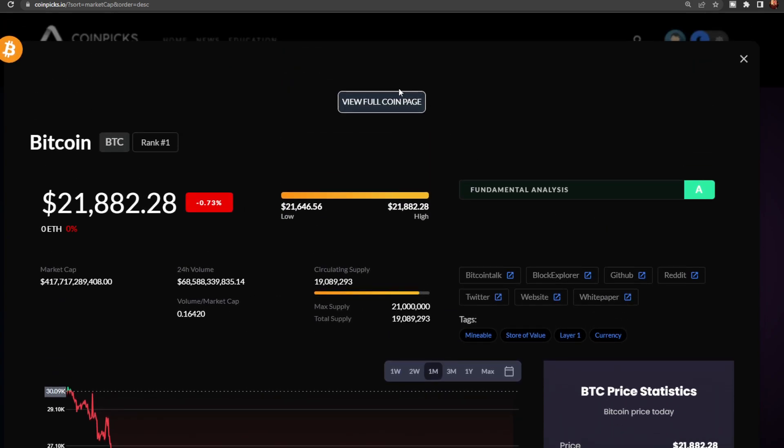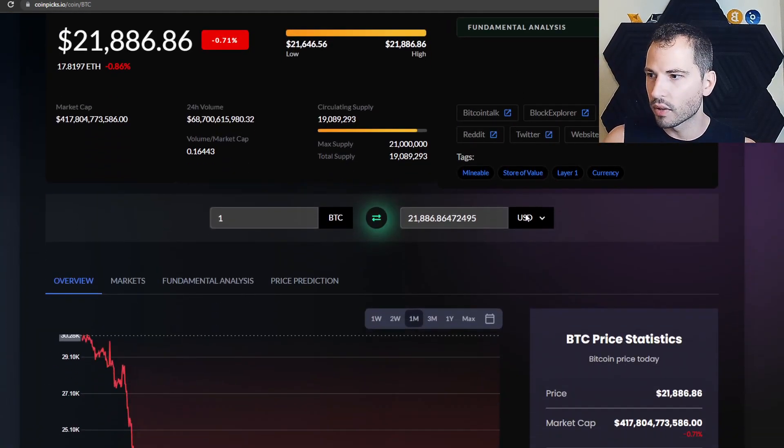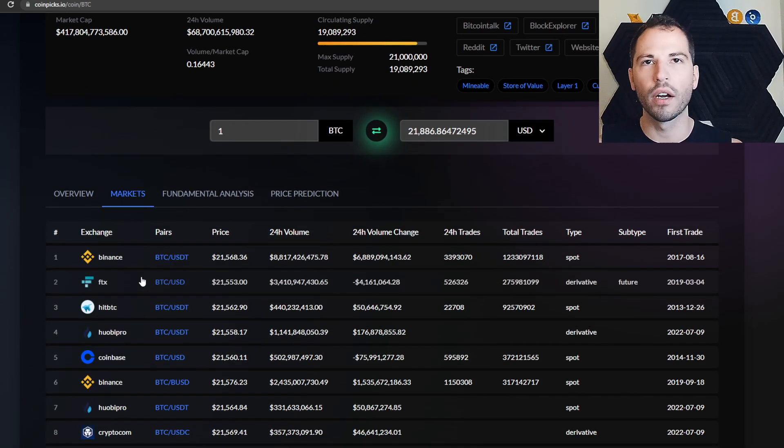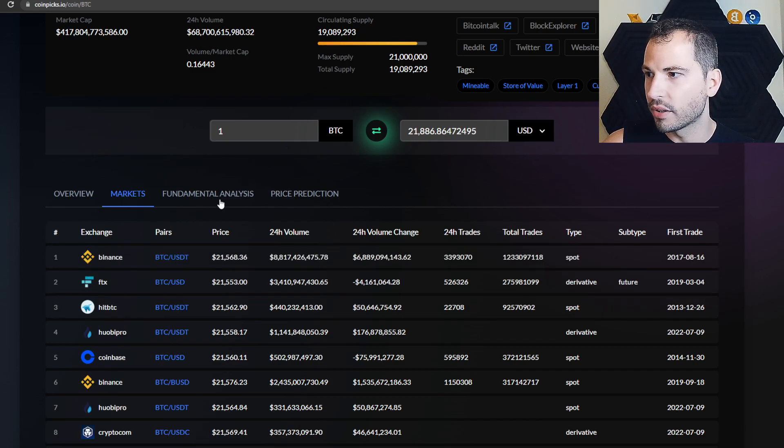Going up to 'View Full Coin Page' gets you into the real detail. Just like other sites, you've got Markets — where you can buy the coin. A lot of altcoins are on sketchy exchanges, so you probably want to own your keys. The cool thing that makes this site really stand out, besides its simplicity, is that it kind of reminds me of Tesla — not many buttons, everything is just right there, simple and easy to use.